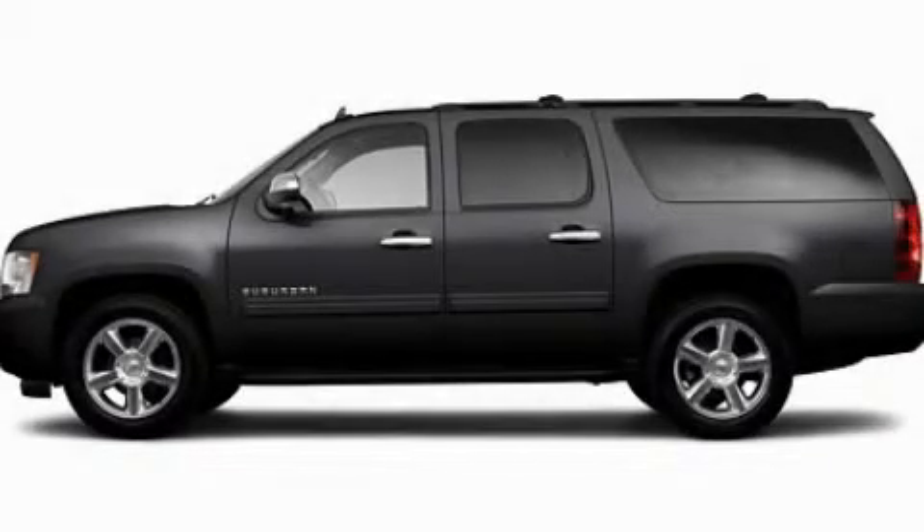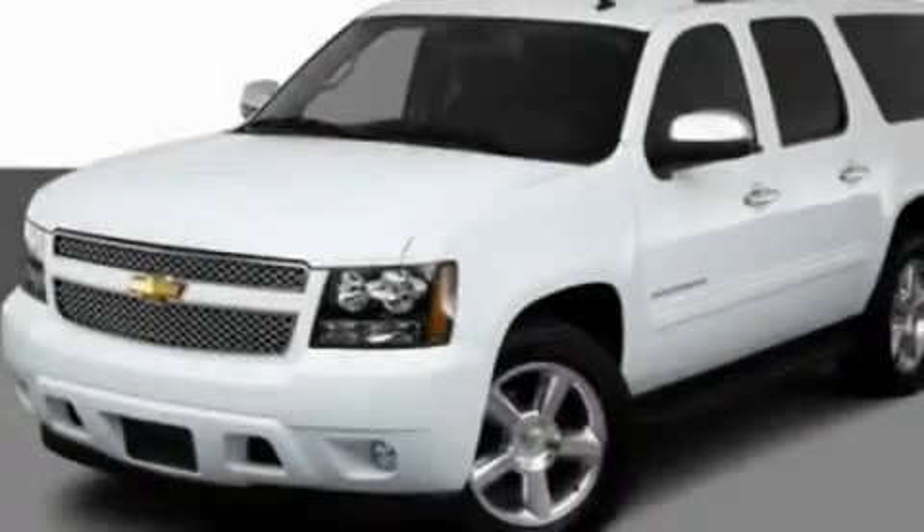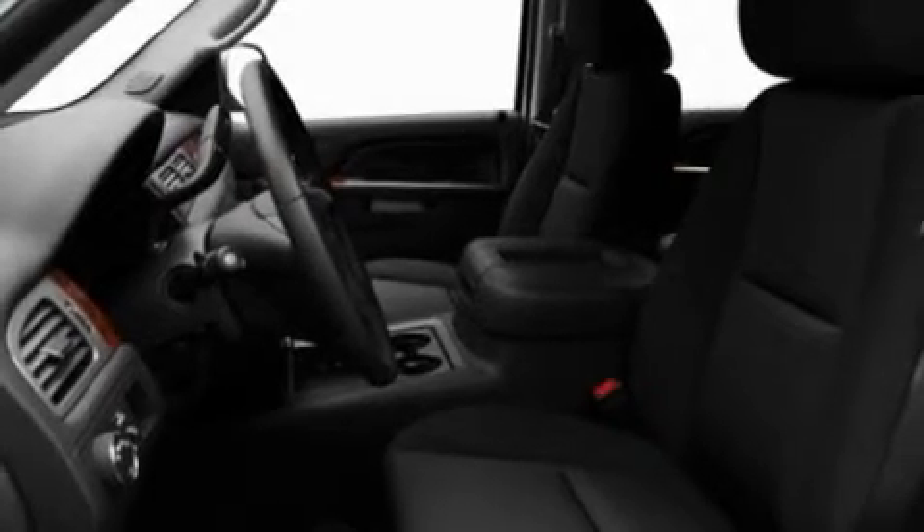This is a 2011 Chevrolet Suburban, for when safety, size, and space are of importance. It features a 5.3-liter, eight-cylinder engine and an automatic transmission.